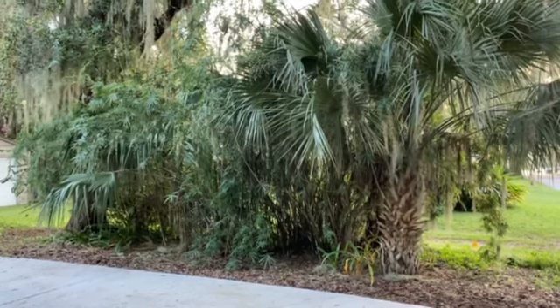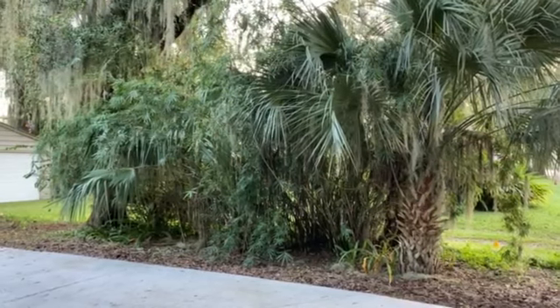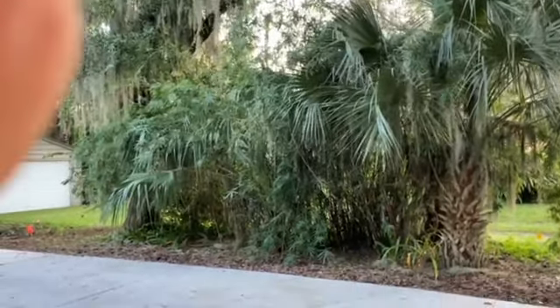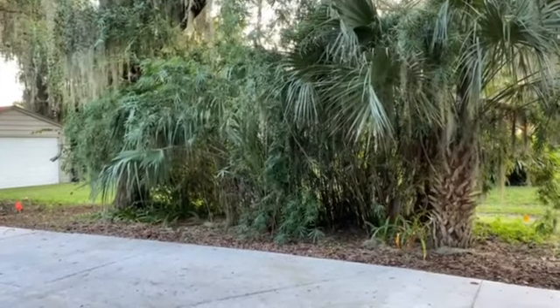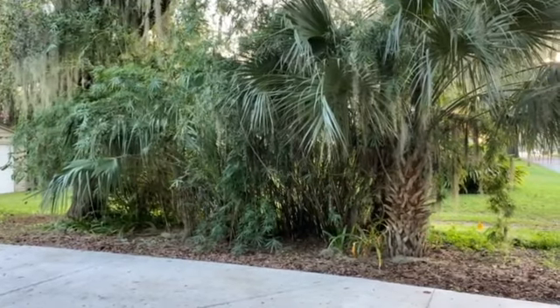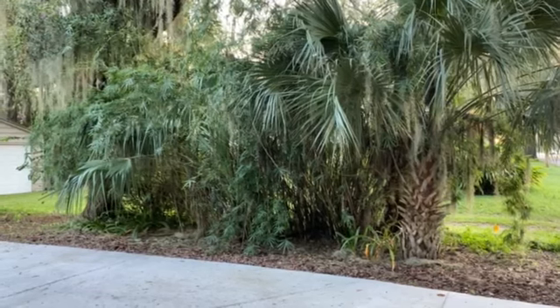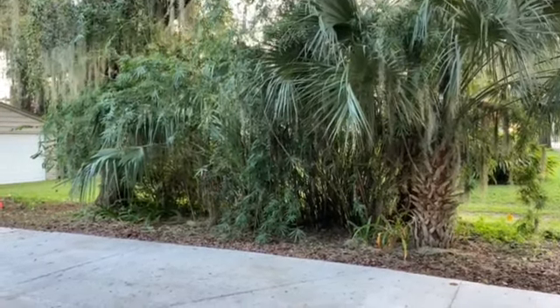Good morning, tree lovers. This is Joel Mizell with The Tree Planters at treeplanters.com. We are installing a privacy screen this morning for these folks in Bartow. This is not the area where we're putting the screen because there's already an adequate screen here, made primarily of bamboo.